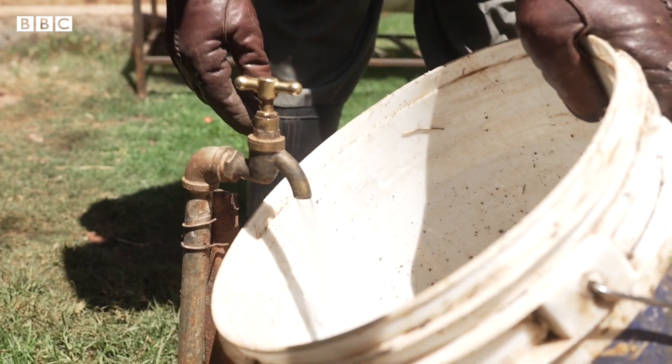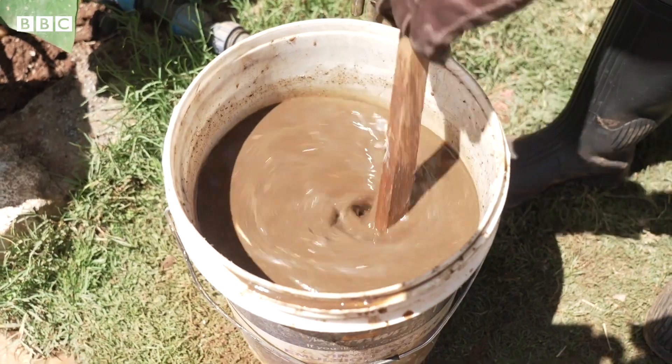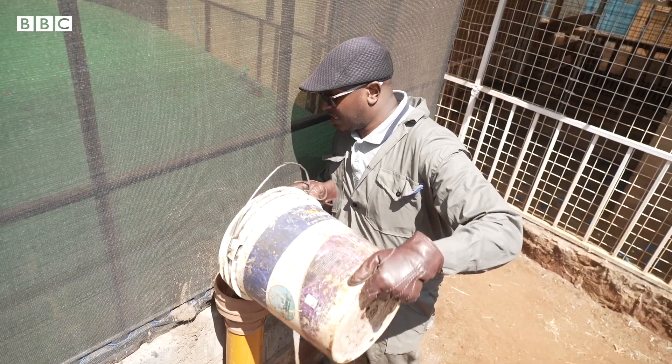We are mixing this chicken poop with water just to make it flow easily in the biogas. So here is our biogas — you pour it in. This is the inlet. The outlet is on the other side.